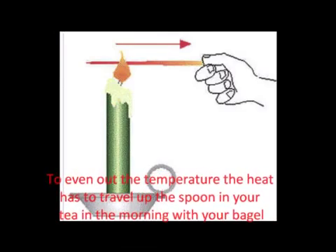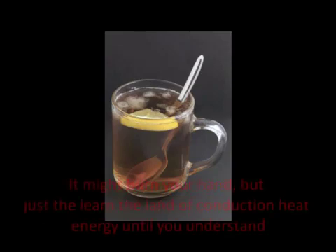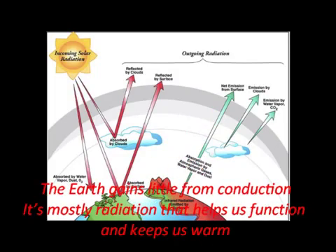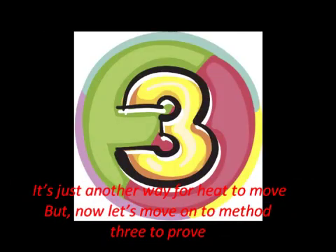To even out the temperature, the heat has to travel up the spoon in your tea in the morning with your bagel — it might burn your hand. Just learn the land of conduction heat energy until you understand. The earth gains little from conduction; it's mostly radiation that helps us function and keeps us warm. It's just another way for heat to move, but now let's move on to method three.